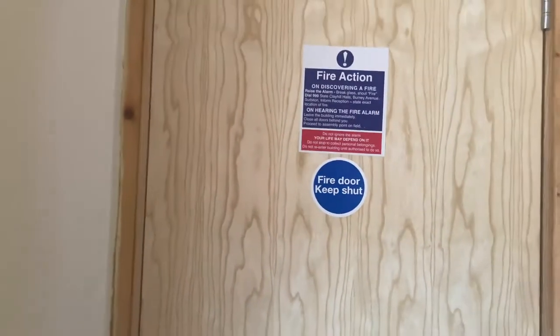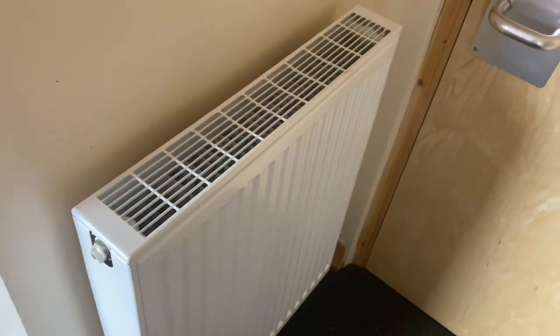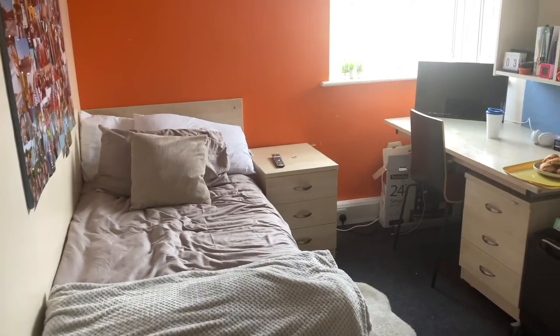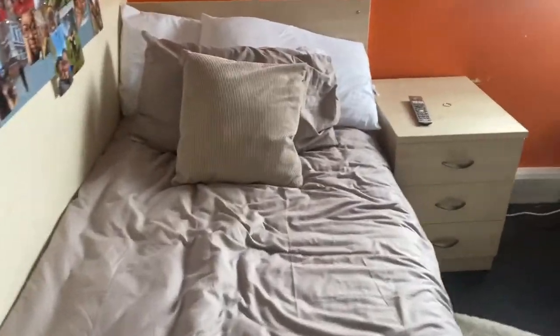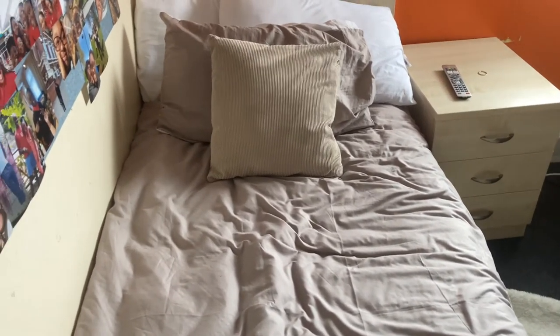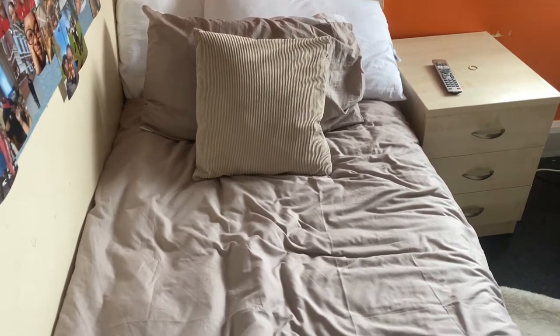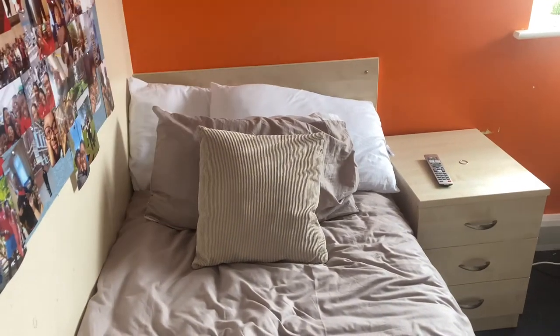So this is my door, and as soon as you walk in there's a radiator right next to it. I'll turn around and pretend like you're walking in — this is the first thing you see. I've got a single bed, and I got this duvet set in Primark for seven pounds. The pillow was £2.50 from Wilco, the pillows inside the pillowcase were two for four pounds in Wilco, and my mom got me the two big ones at the back.